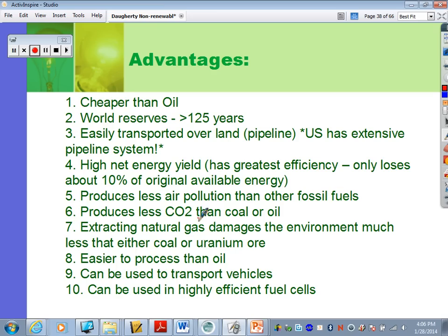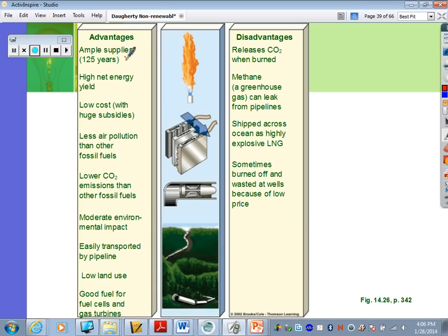Natural gas produces less air pollution than other fossil fuels and less carbon dioxide than coal or oil. Extracting it damages the environment much less than either coal or uranium. It's easier to process than oil, can be used to fuel vehicles, and can be used in highly efficient fuel cells. It also has low land use and low cost, though that's mostly due to large government subsidies.